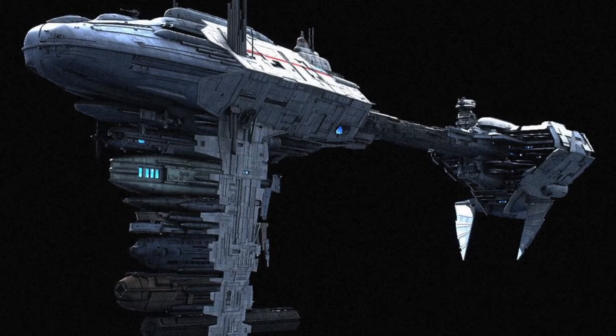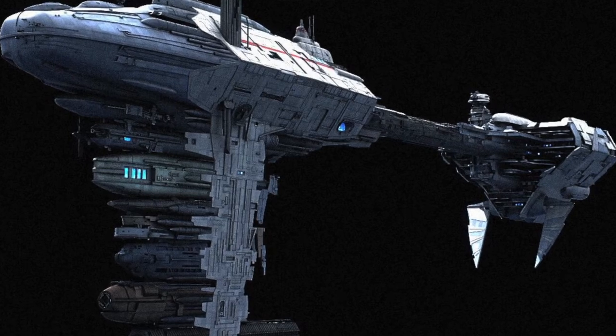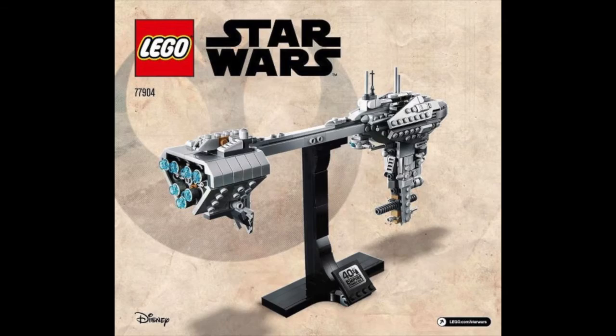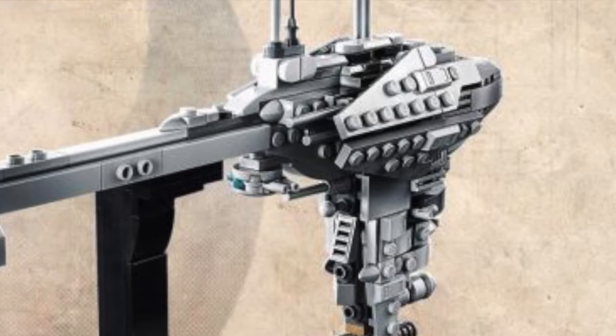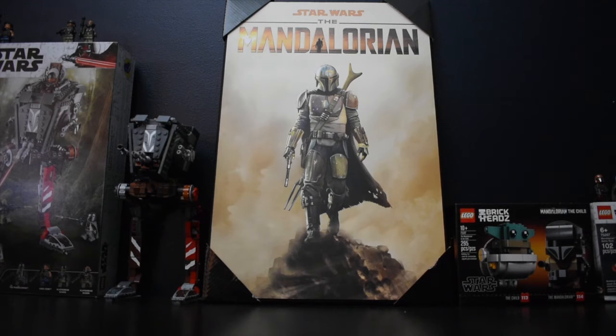Overall, I'm not familiar with this ship — the Nebulon-B Frigate. Call me a fake Star Wars fan, I just don't know where it's from or what it is. From that perspective, the Lego set actually looks really good. It's in microscale and there's a lot of detail on it — I really like the look of it.